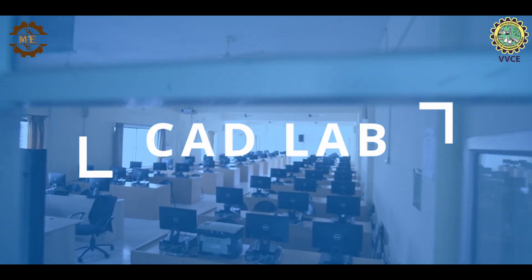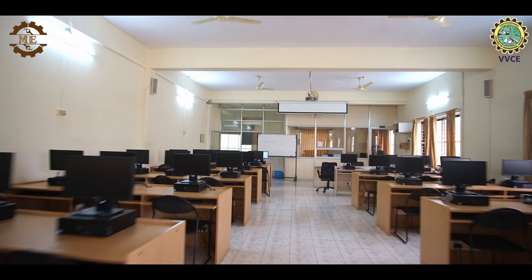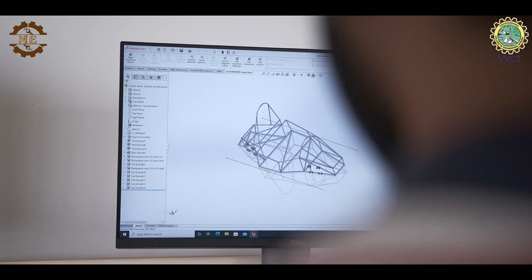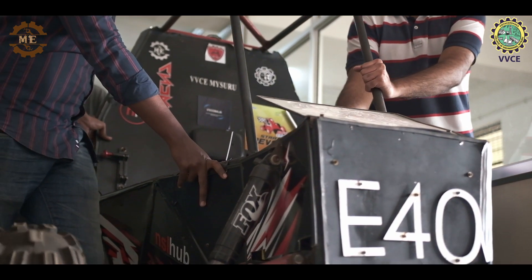In the CAD Lab, students learn to bring their ideas to life using computer-aided design software. They gain experience in creating 2D and 3D models, simulations and prototypes, preparing them for real-world engineering challenges.